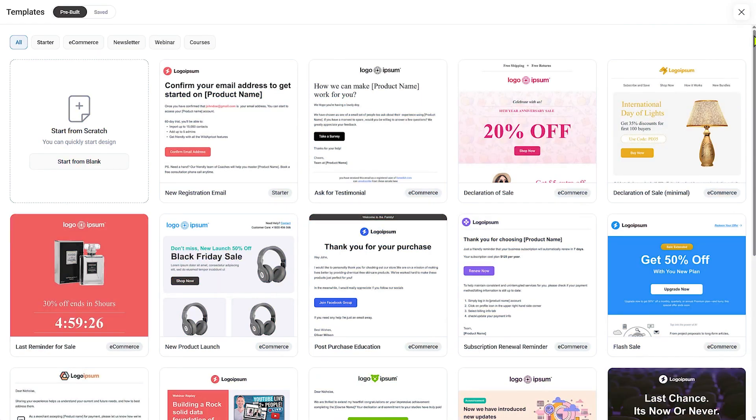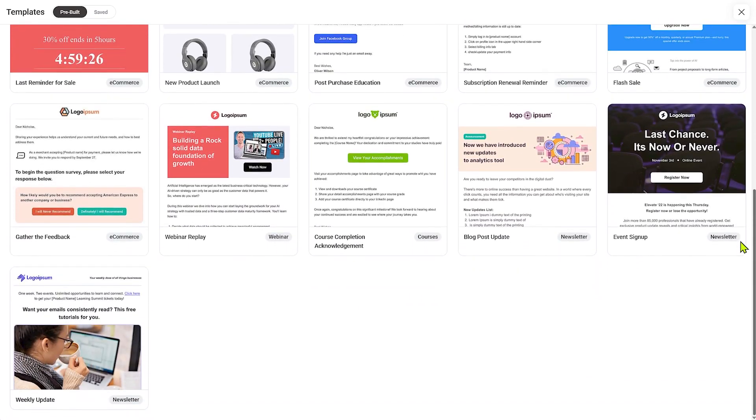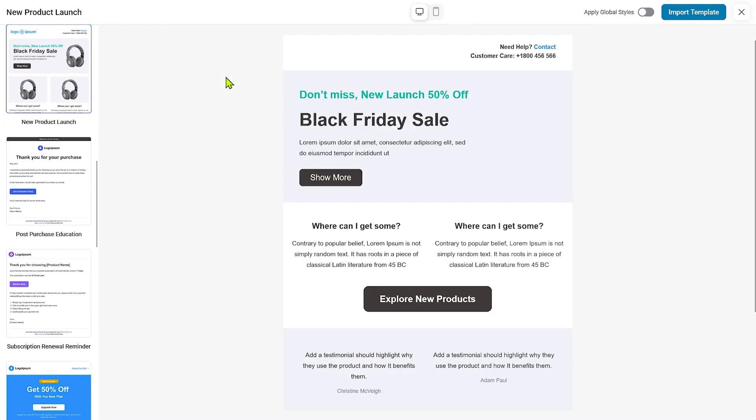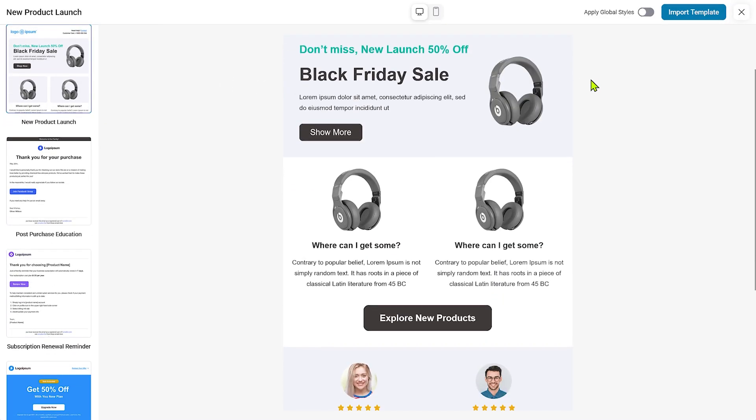I can create lists of people who are interested in only certain types of content. All these features are built right into FunnelKit. Based on where users come from, I put them in the right list with the right tags, so I can send an email to all my audience or a certain segment very easily. I also have a fully-fledged email builder, so I can create visual emails, rich text emails — all the bells and whistles you'd expect in a professional email marketing solution.